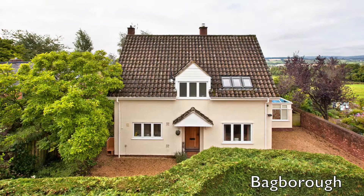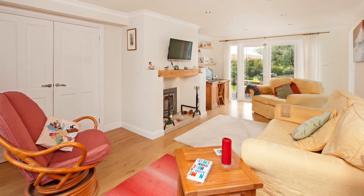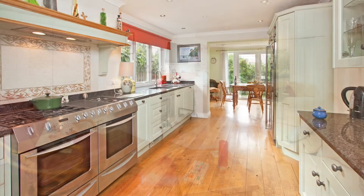Hello, I'm Mark Gibbons and I'd like to introduce this property. Welcome to Easter Cottage in the beautiful village of West Bagborough on the Quantock Hills, an area of outstanding natural beauty.